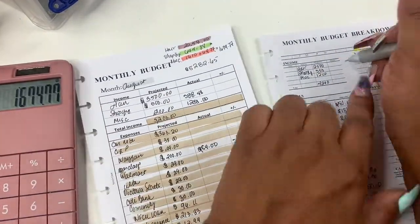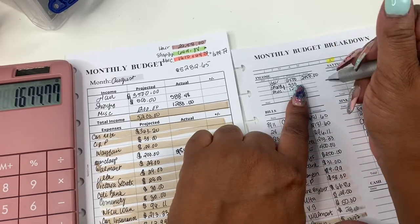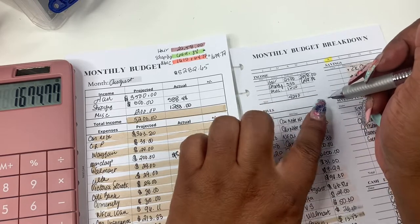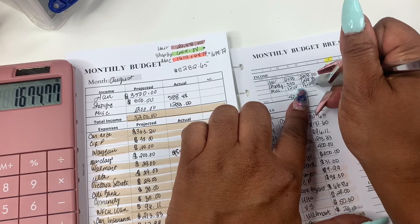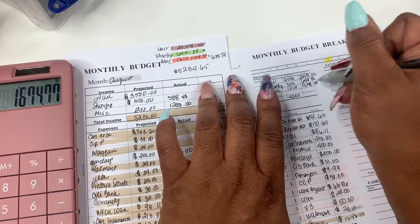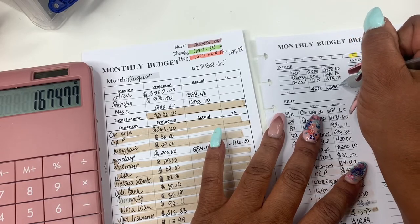Now the process: I'll go over here and see what I have for actual. We actually made $29.58 in hair. Then Shopify — I estimated $500 and I actually made $649.88. And then Miscellaneous, I said $1,200 and in actuality I made $16.74. My total here is $5,282.65.